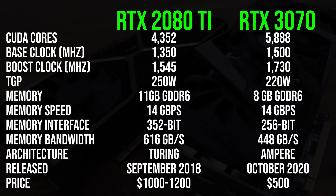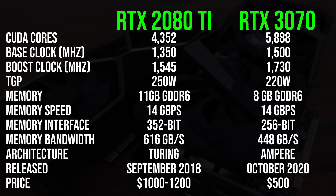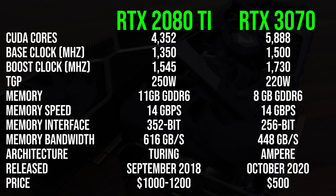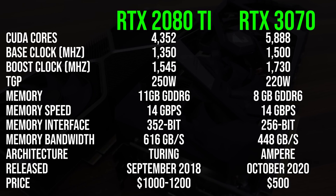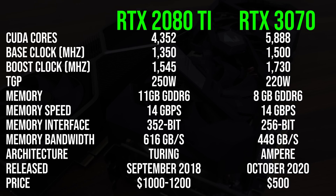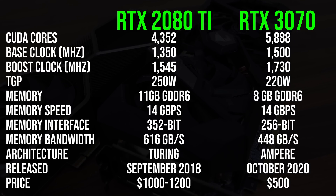Starting with the spec differences: the 3070 has more CUDA cores, higher base and boost clock speeds, but 3GB less memory, so it will be interesting to see if that affects games at 4K. The 3070 costs significantly less than the 2080 Ti — half as much if we go by Nvidia's $1000 MSRP, and even more if we work with the $1200 or so that it was actually available for.